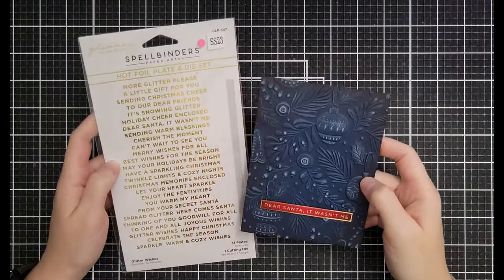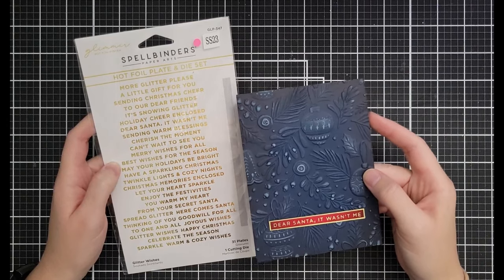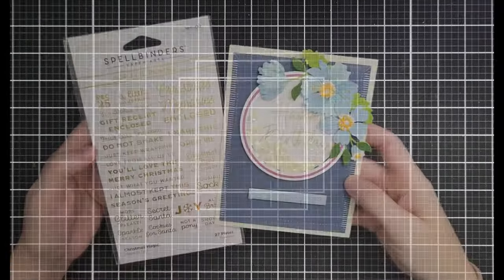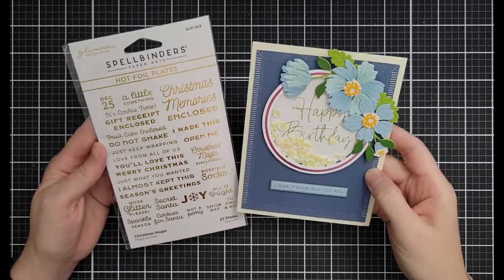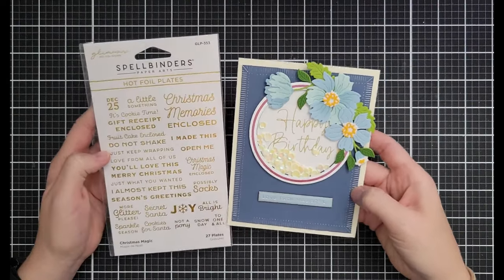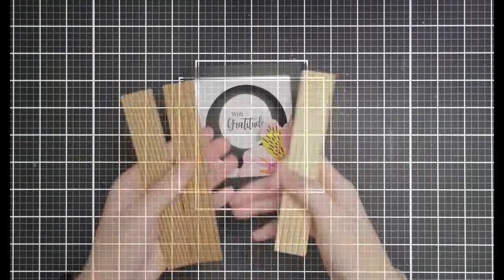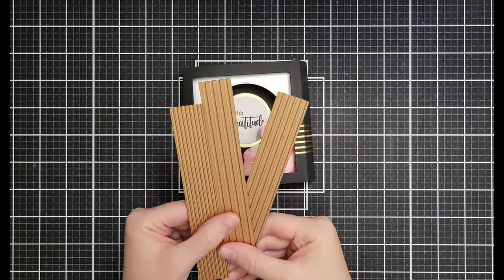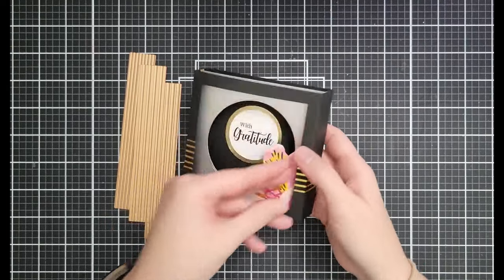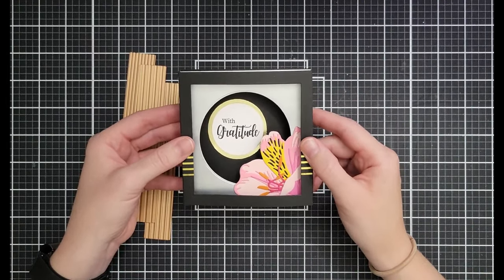Glitter Wishes is my favorite holiday glimmer set — sentiments like 'Dear Santa, it wasn't me,' 'Sending Christmas Cheer,' and 'It's Snowing Glitter.' A really great staple set at $14.99 down from $24.99. Christmas Magic sentiments work beyond Christmas too — I made a birthday card with 'Love from All of Us.' That's $14.39 down from $23.99. The Modern Stripes glimmer plates are $14.39 down from $23.99 — I keep them out because I use them constantly.